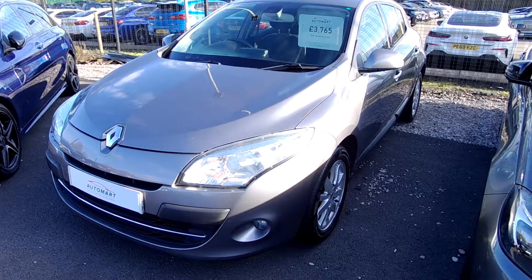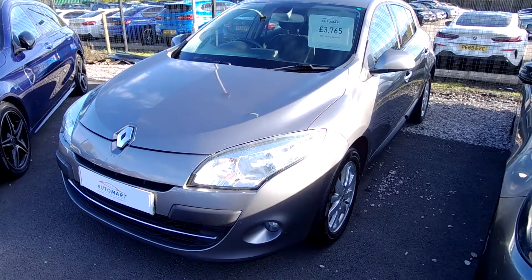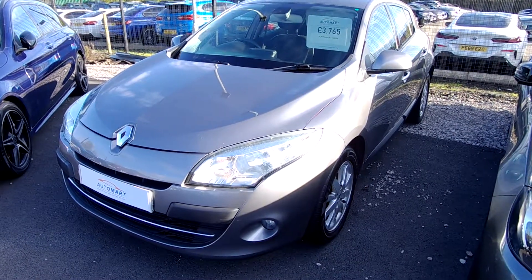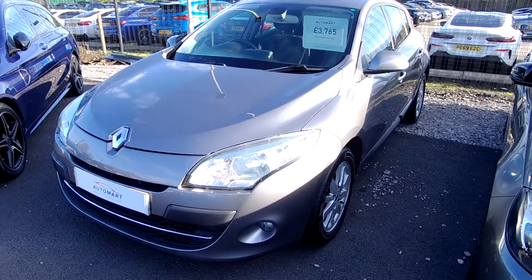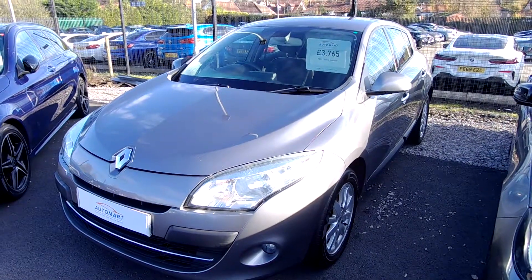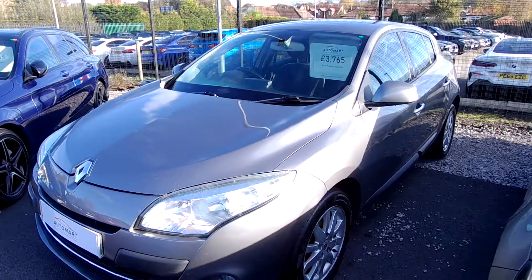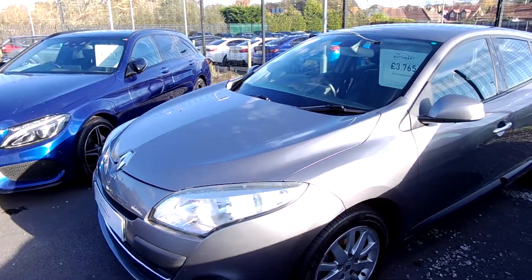It's a 2011 60 plate, only covered 46,026 miles. We've got service history and the two key cards that it comes with. It's a beautiful example. CO2 emissions are only 114 grams per km for your road tax. The car will do 55.4 around town, 70.6 on a run, and 64.2 combined.